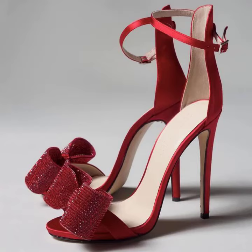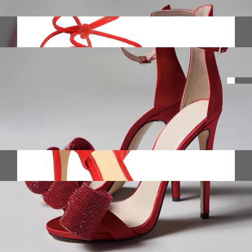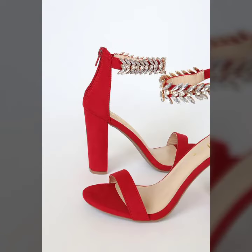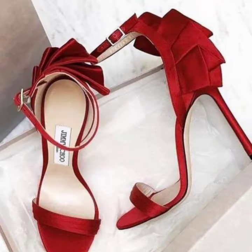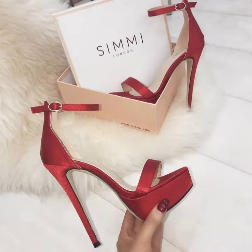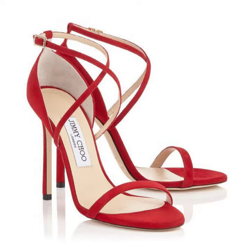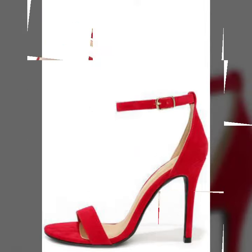Hello friends, welcome back to my YouTube channel. Today I will talk about a more stylish and gorgeous collection of the most worn and most demanding women's footwear collection — women's footwear red high heel sandal designs, different designs and different ideas for you. I am back again with the most stylish collection of women's red high heel sandal designs.